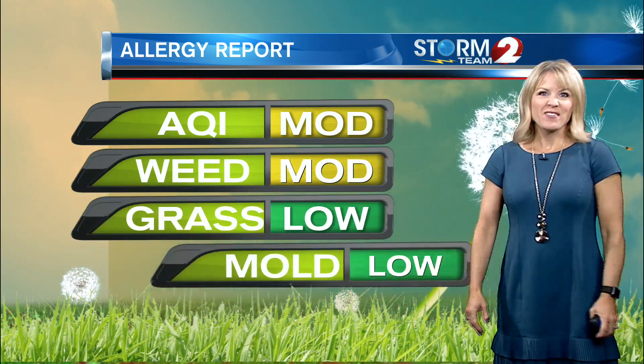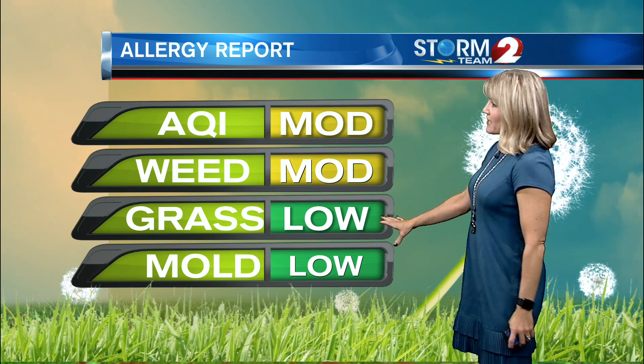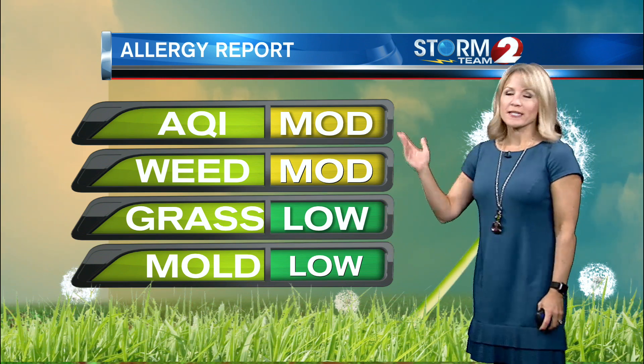The allergy report: if you are going to be out and about in nature, we still have that moderate weed pollen. Ragweed is continuing to be our dominant weed, and the grass and mold counts are both low. The air quality index this morning is up at a moderate level — we just had a pretty stagnant air mass in place.